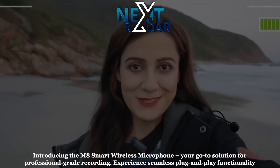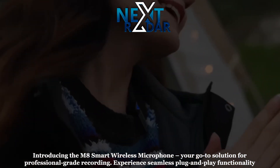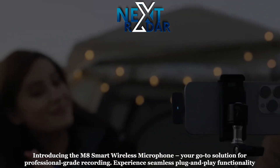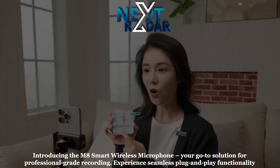The M8 excels in vlogging, interviews, and online education. It comprises three essential components: a convenient charging case, a powerful transmitter, and a reliable receiver.